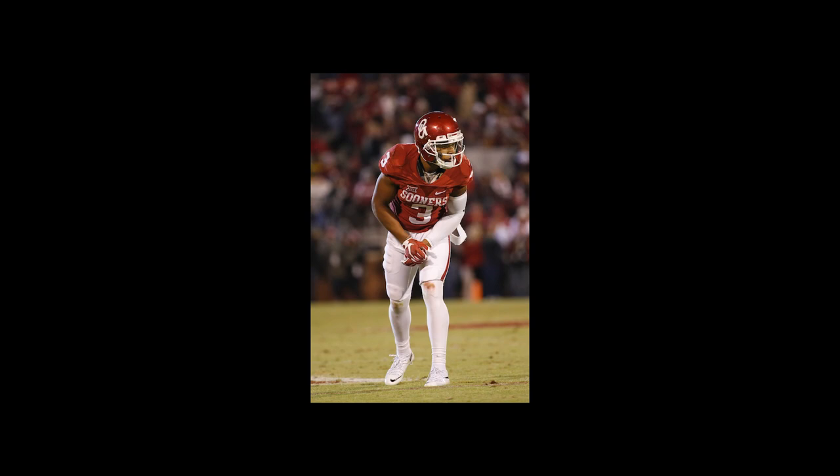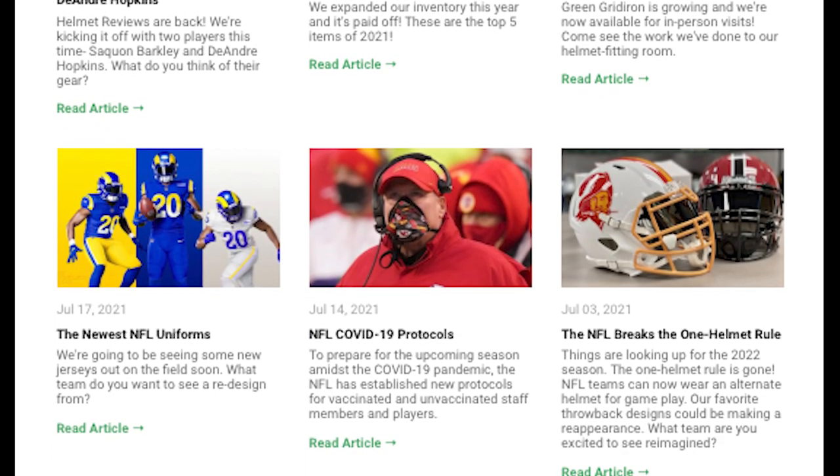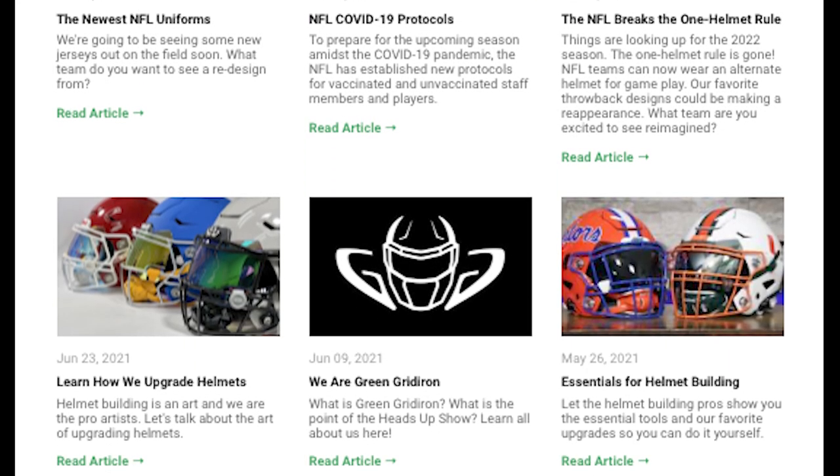On top of doing these videos, we're also putting blogs together. So if you haven't been to our homepage, make sure you go check out our blogs because you can read about players, about equipment, and just a bunch of other random football stuff.